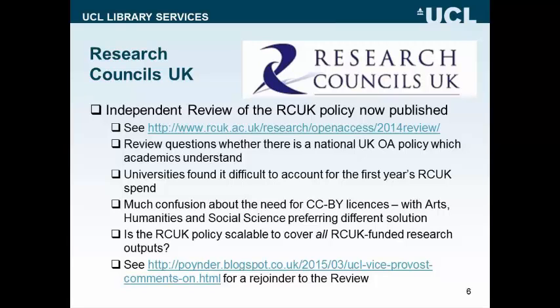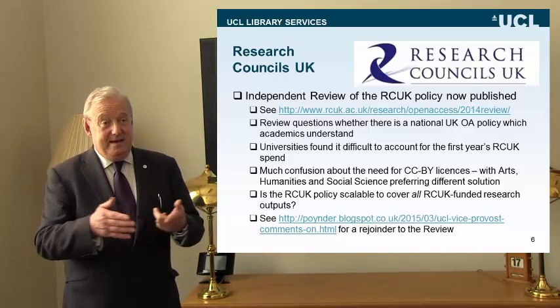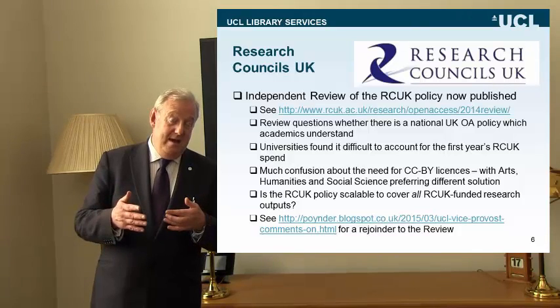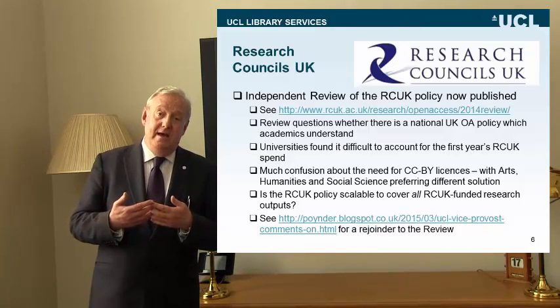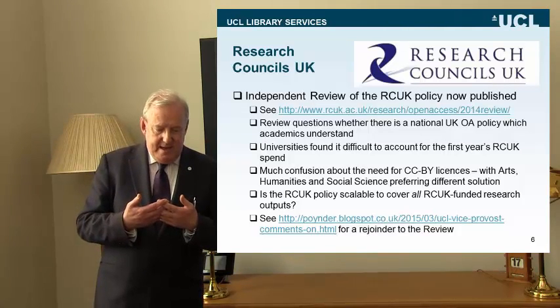Research Councils UK's policy has recently been reviewed by an independent review body — I was a member of that review body. The review questions whether in fact the UK has anything like a national open access policy that academics and researchers actually understand. I'm suggesting that the position in the UK is rather confused. We don't have one UK policy; we have a number of policy approaches to open access which are mutually incompatible, each with separate requirements for different sorts of outputs.